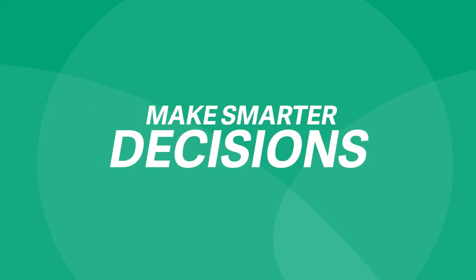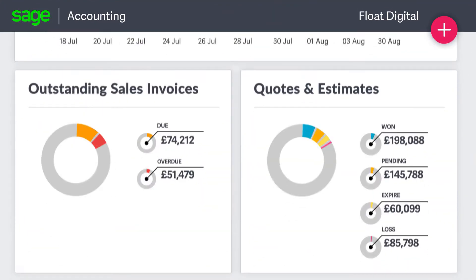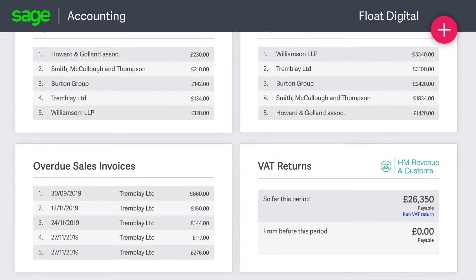Our intuitive and interactive dashboards give you instant visibility of key information to help you make informed decisions. So for example, you can always see your cash flow position and understand who you owe or who owes you.